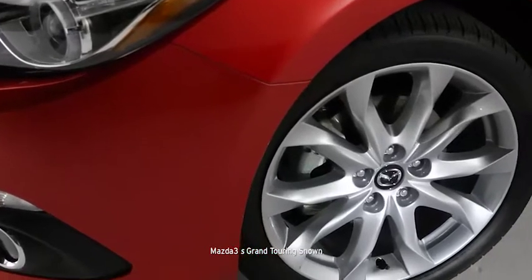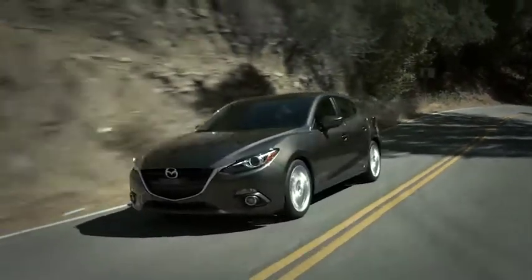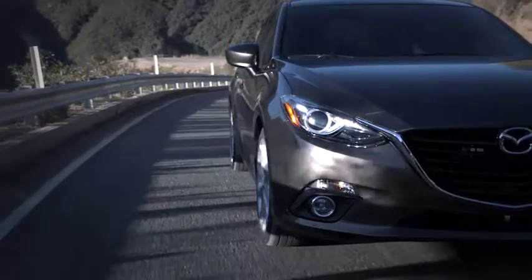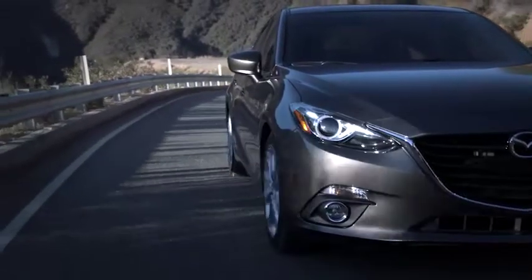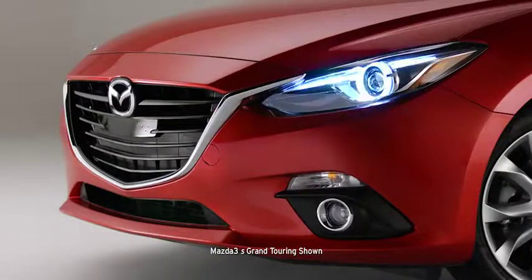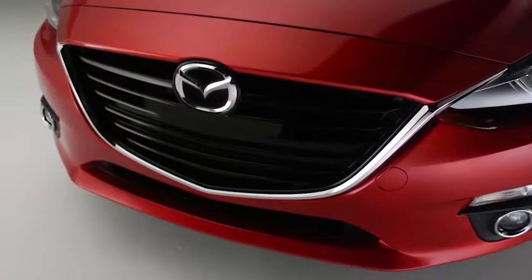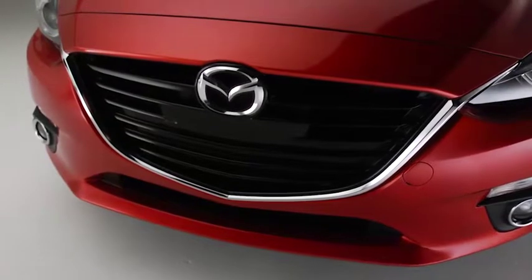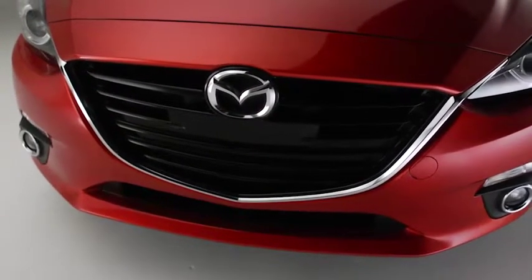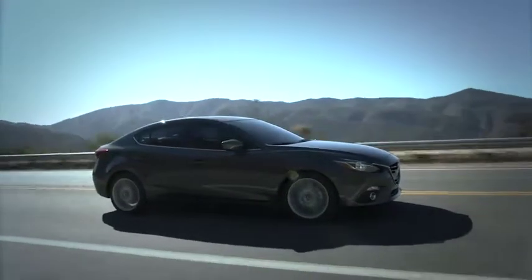18-inch alloy wheels give it a bold profile. A lower and wider stance speaks to its agility and power. Meanwhile, luxury details define the Mazda 3S models — details like sophisticated LED taillights and LED daytime running lights. Bi-xenon headlamps and halogen fog lights, alongside the signature Kodo grille, create a fierce front view and an unforgettable first impression.